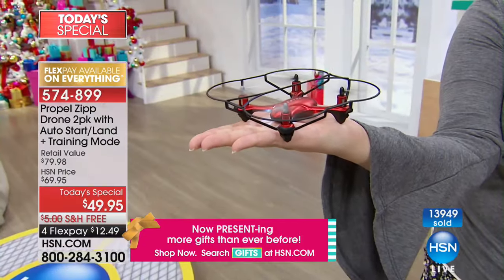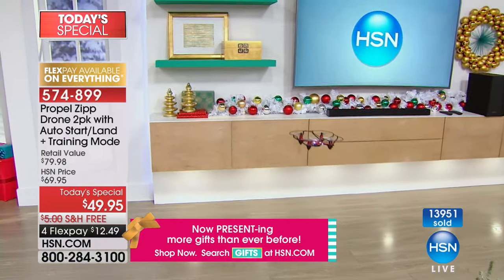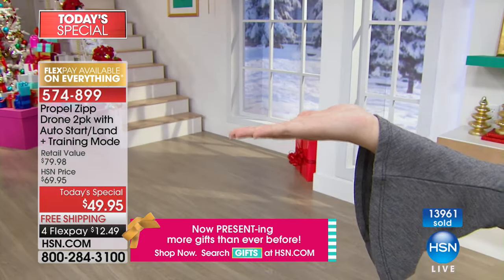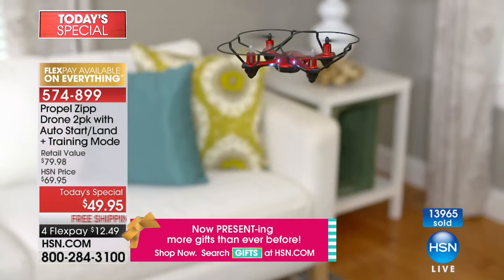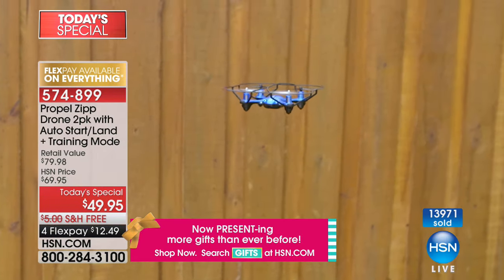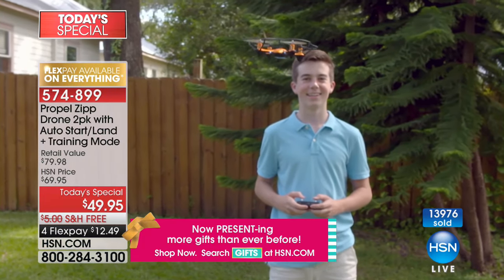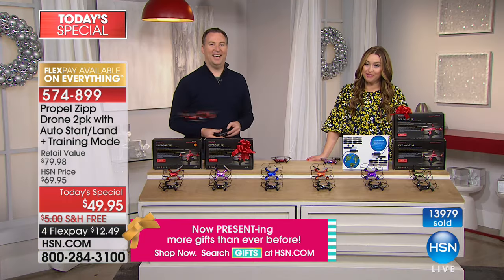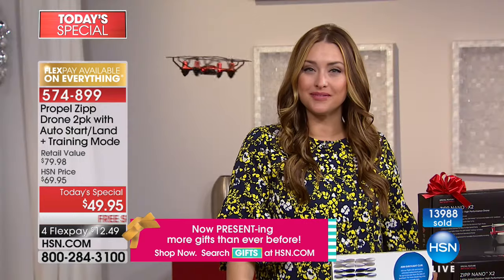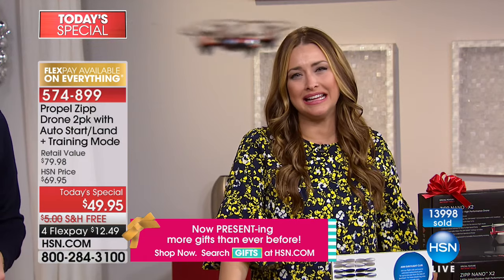Bobby didn't realize she was getting a two-pack. Are you going to give one for Christmas and one for his birthday? She also has an 18-year-old grandson — his brother — and eight grandkids and seven great-grandchildren. Every single one of them is going to want to play with the brand-new Propel drone, so it's good she got a two-pack. That's exactly what she wanted for him. Bobby, happy holidays to you.